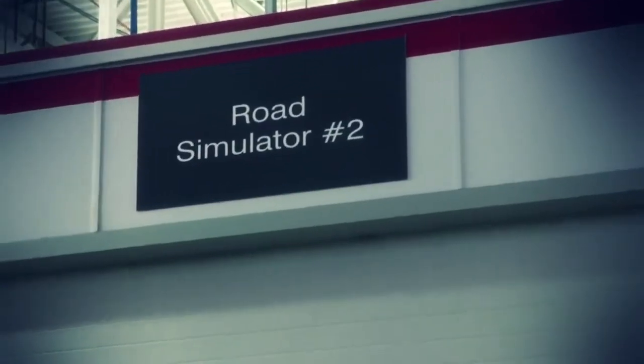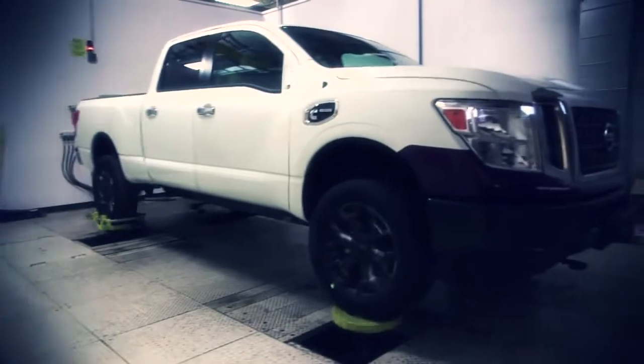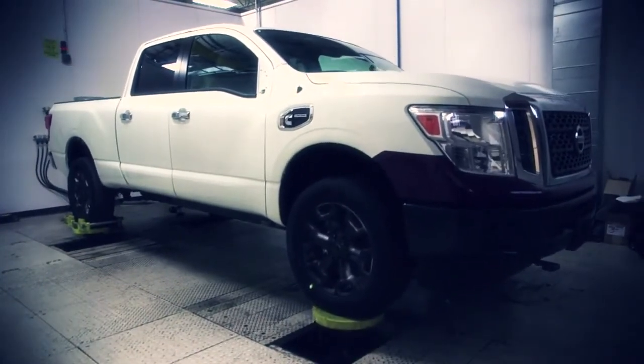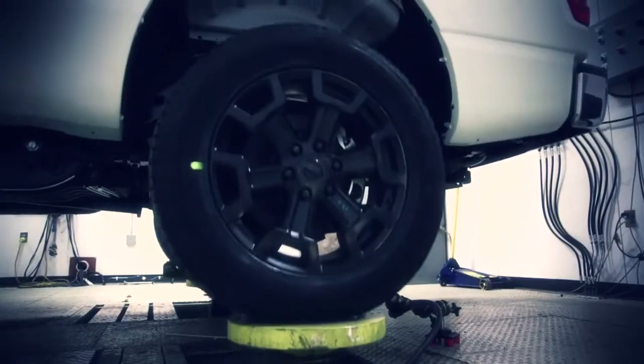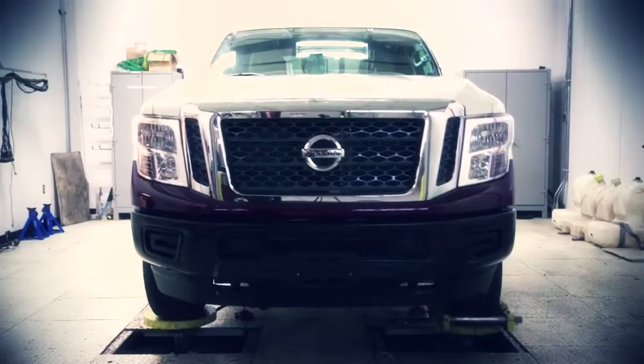We're actually looking at the new next generation Titan. It's being prepped right now for four-post durability, which is a long-term test to confirm market usage up to 20 years in the vehicle grade market. We basically run through a number of roads — there are about four or five different roads that we input into the vehicle, and they're all pretty severe.